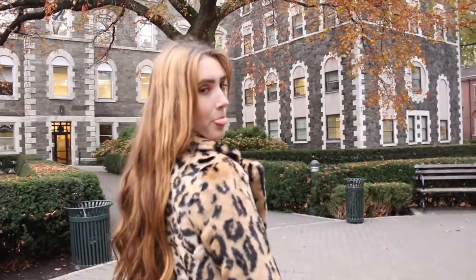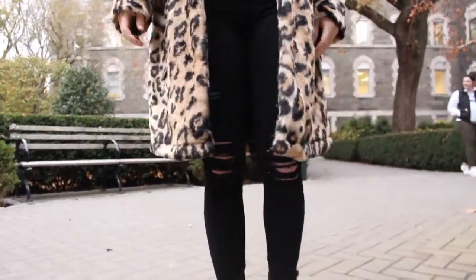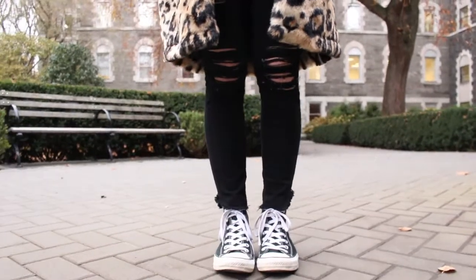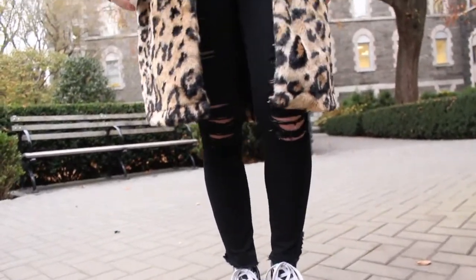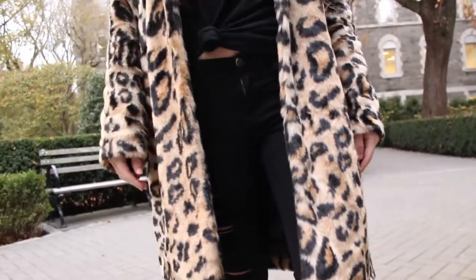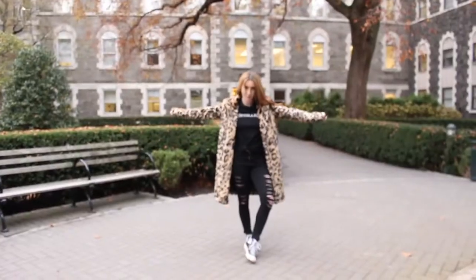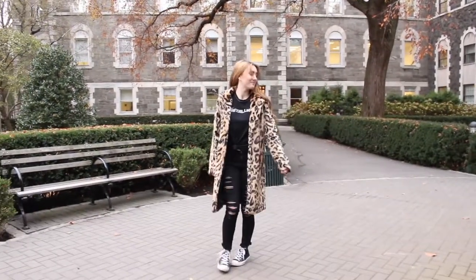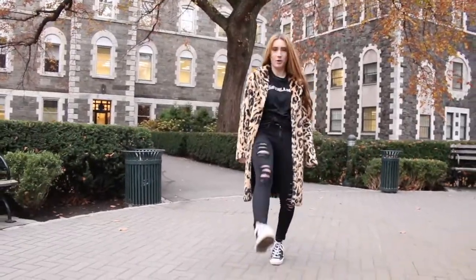Outfit number four is definitely more edgy and super fun. I'm wearing this awesome leopard fur coat from Forever 21 — it's really nice and long and warm. I'm just pairing that with some high top black Converse, my black distressed Frame denim jeans, and this Urban Outfitters Metallica black tee. I also knotted the tee to kind of give it more of like a cropped look almost.